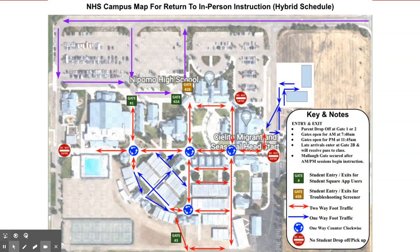Please do not arrive to campus more than 15 minutes prior to the start of your session. Everyone must be masked from the time they exit their vehicles. After your session ends, you must leave campus.